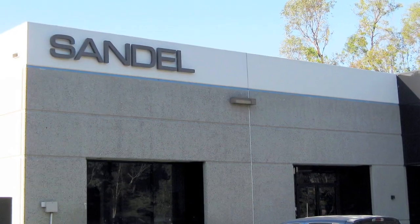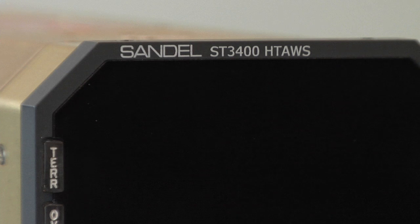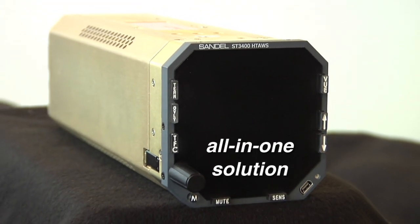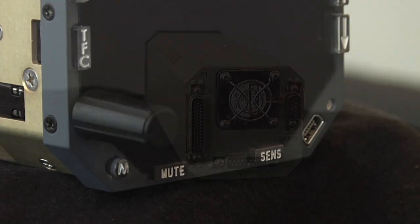Sandell Avionics, a world leader in terrain awareness and warning systems, introduces a new safety product for the helicopter community: the ST-3400H Heli-TAWS. Designed to exceed the requirements of TSO C-194 for helicopter TAWS, the Heli-TAWS provides operators with an all-in-one solution combining a full-time terrain display and processor in one unit.